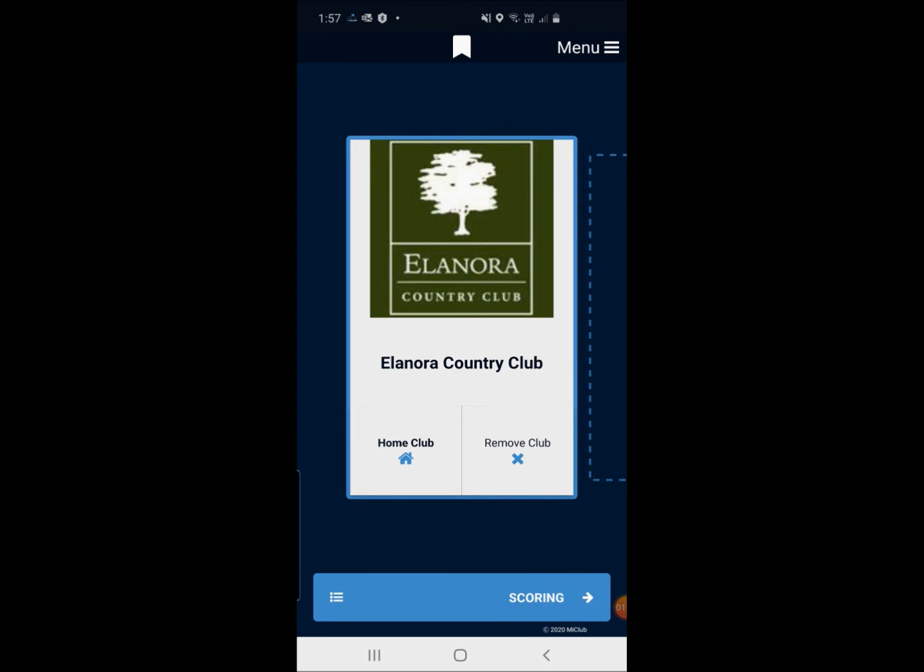There are leaderboard functions and live scoring functions, which we'd love to use when we get into our ladies' and men's club championships. It's a really cool piece of technology. The feedback from members who have started to use it has been great, and the more of us that start to use it, the more we can get accustomed to how easy it is to produce a scorecard.